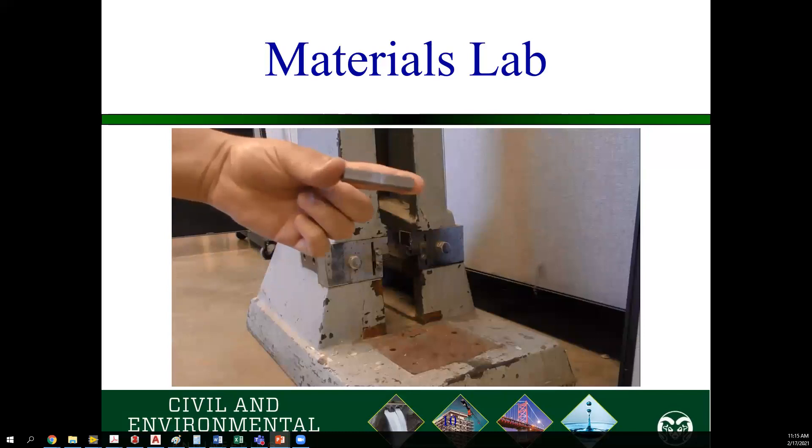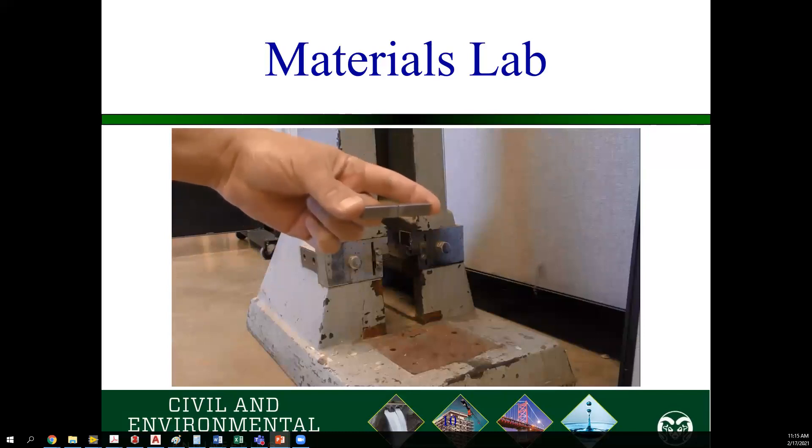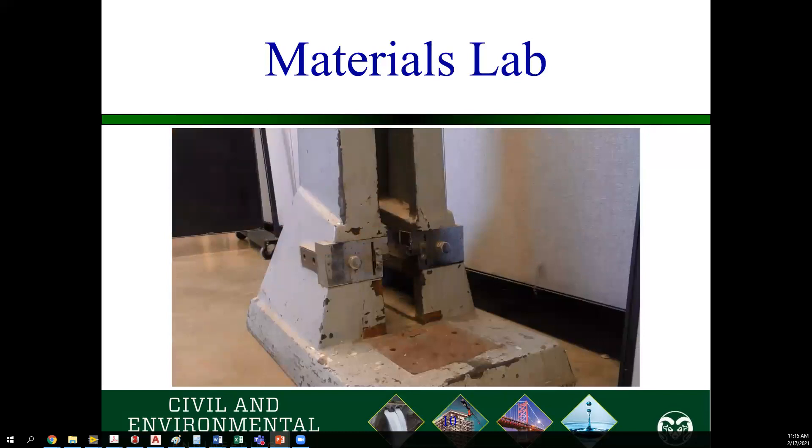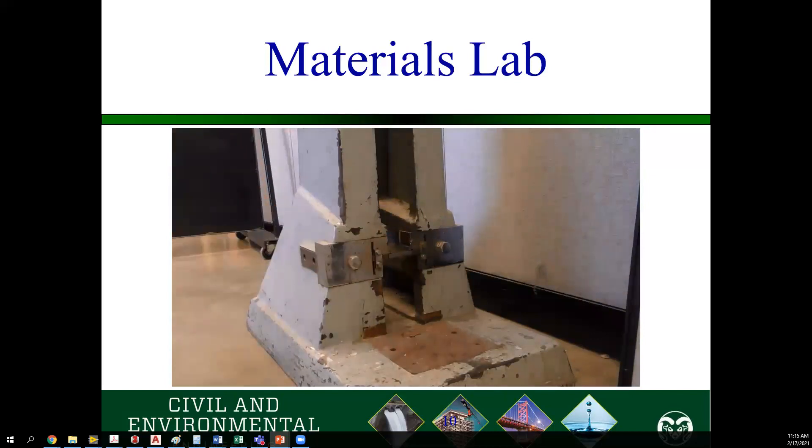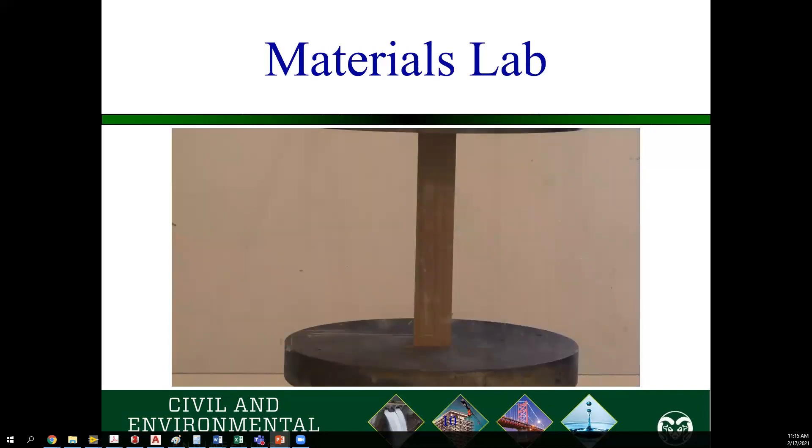This is our Charpy machine — a weighted pendulum that we use to break metal samples. We keep samples on hot plates and put them in liquid nitrogen to cool them way down. Then we measure the amount of force required to break them using this weighted pendulum. It's a lot of fun to see things explode, break, and make a mess.